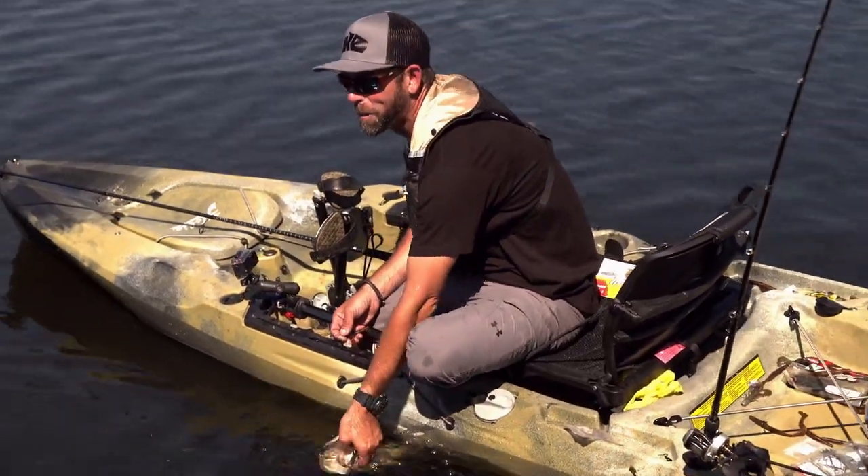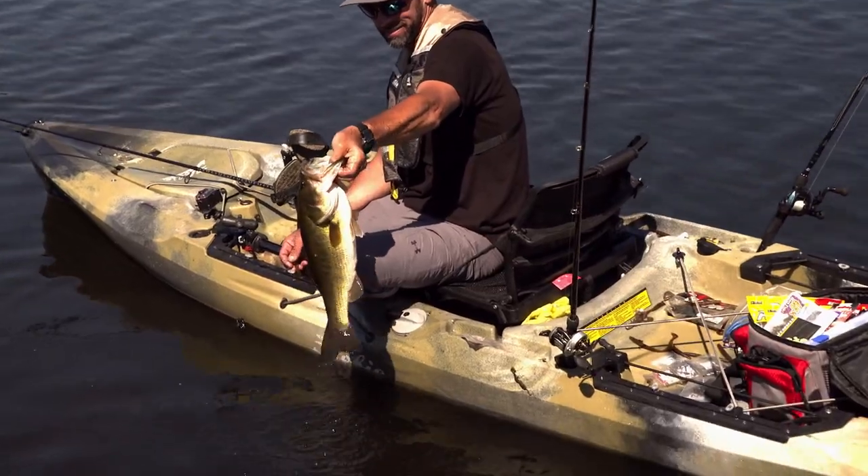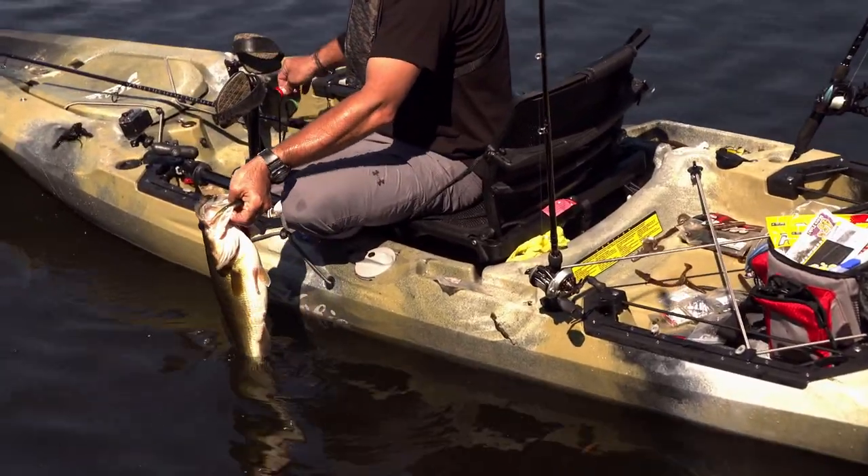We finally busted the five-pound mark — oh my God, look at that thing, that's a legitimate five pounder!